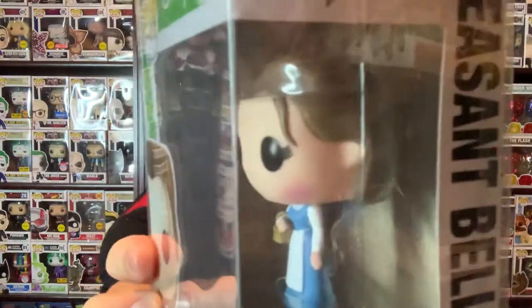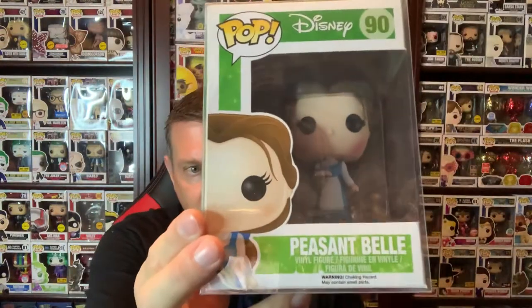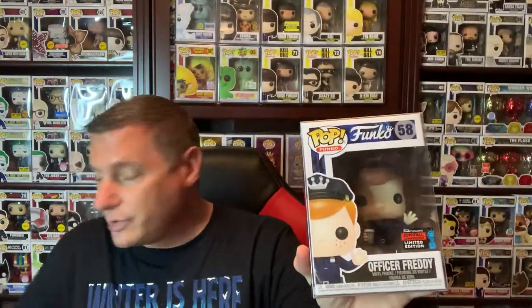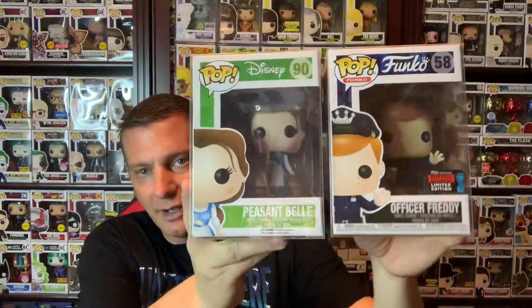I adopted some pops from Lisa and James at their pop adoption. We got Peasant Belle — I needed this one in my collection. I have at least 80% of the Belle pops because I collect Belle. And I also wanted Officer Freddie — they had it up for the pop adoption, so Lisa and James, thank you. They came in great shape. Officer Freddie from the New York Comic-Con 2019 — that was a must-have for me.